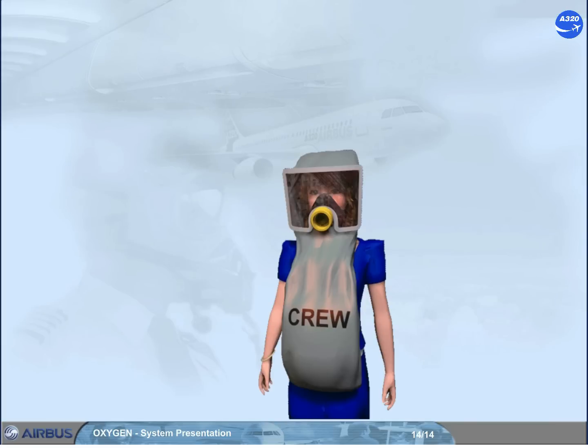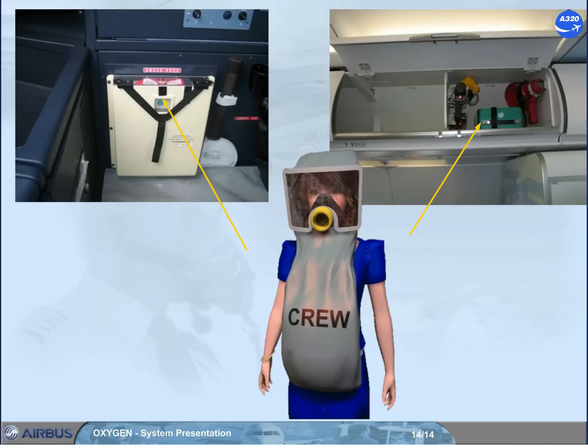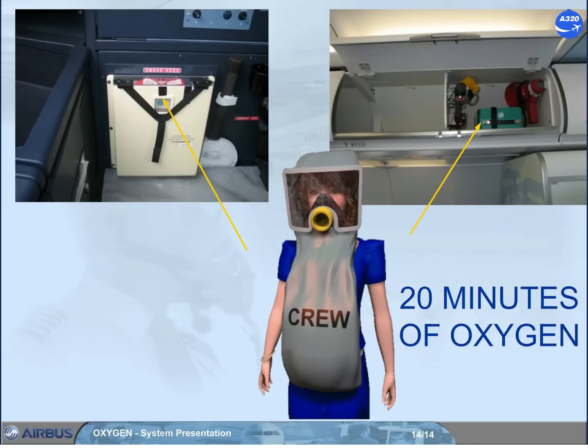The portable oxygen system has 1 smoke hood in the cockpit, and several in the cabin. This equipment protects the eyes and respiratory system, and provides at least 20 minutes of breathing time. You will see the use of the smoke hood in more detail in the cabin systems chapter.